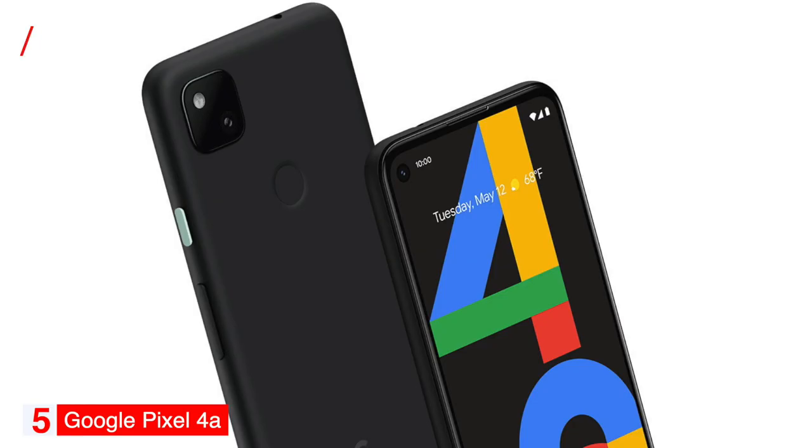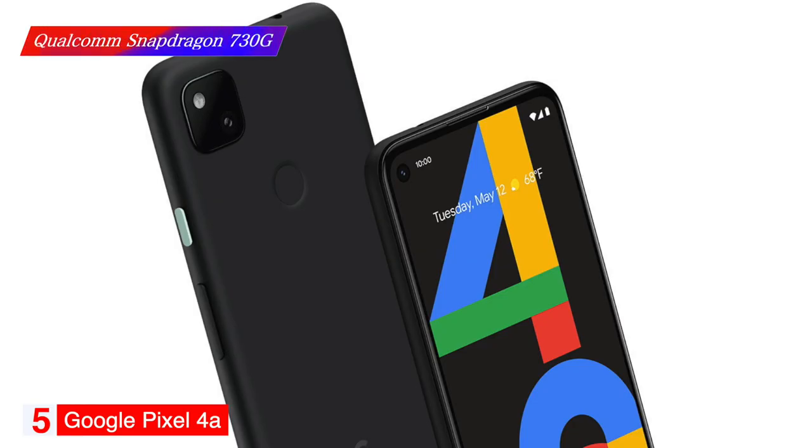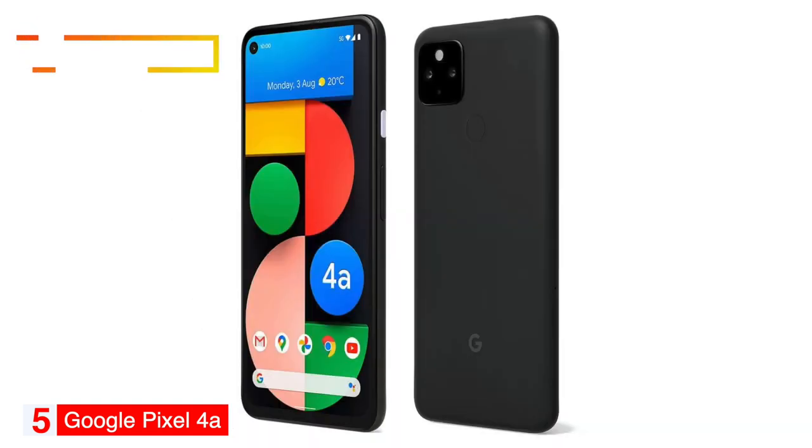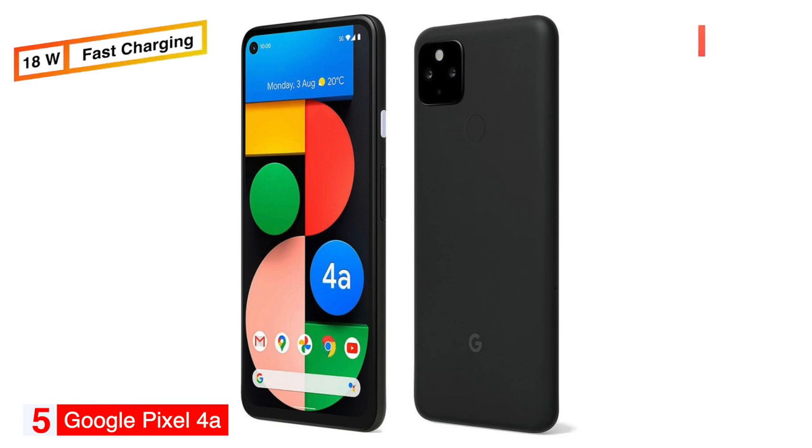The Pixel 4a is powered by a Qualcomm Snapdragon 730G processor with 6 gigabytes of RAM. It has a 3140 mAh battery that Google says can last all day and is charged through a USB-C port. It also supports 18W fast charging. The adaptive battery feature reduces power to the apps you rarely use, so your phone can keep its charge all day.